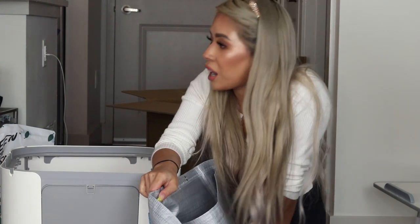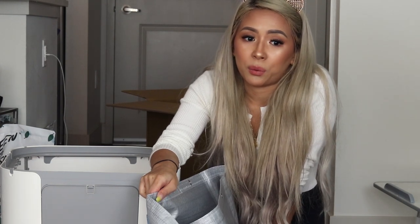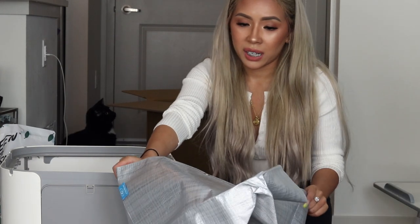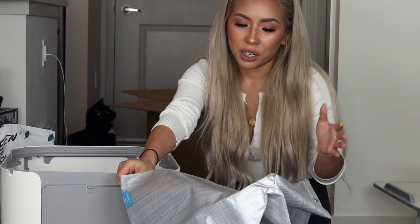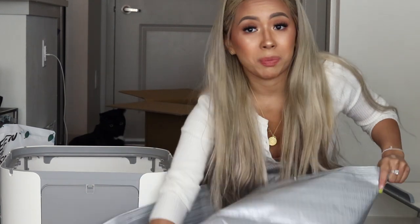For the litter box they have now, they have a hooded cat litter box and I've only ever cleaned it once, and it was kind of gross cleaning it before. Every couple months, or however long it takes for the liner to get dirty, you can take the liner out and just toss it or recycle it, and then you just buy a new liner.